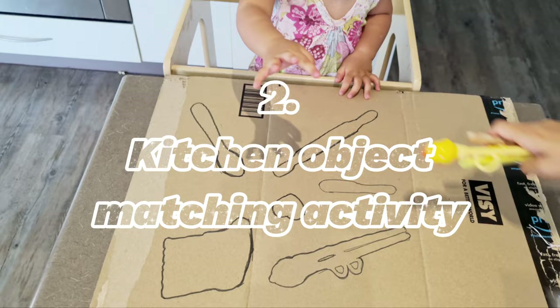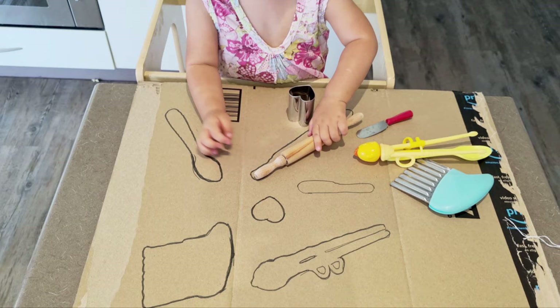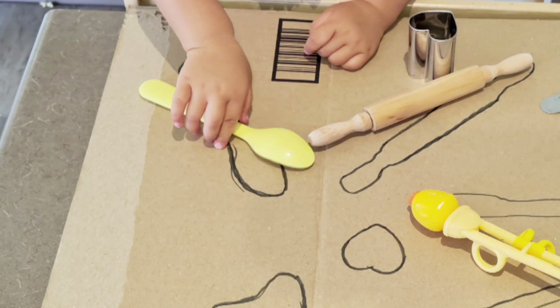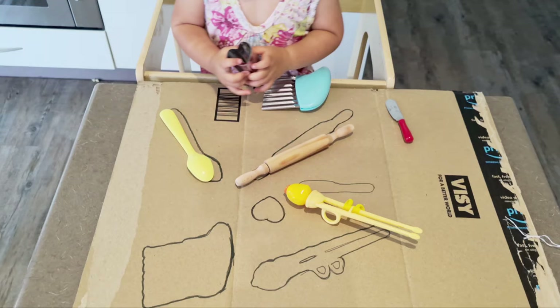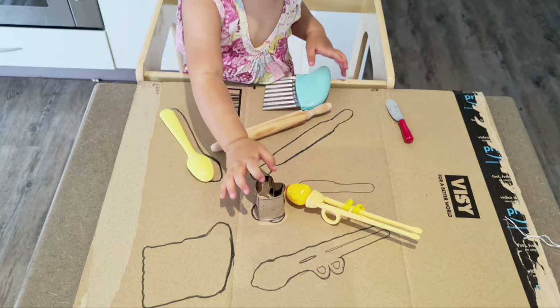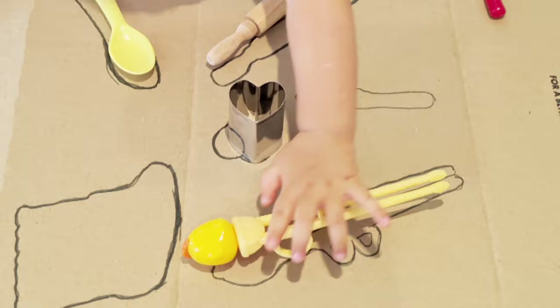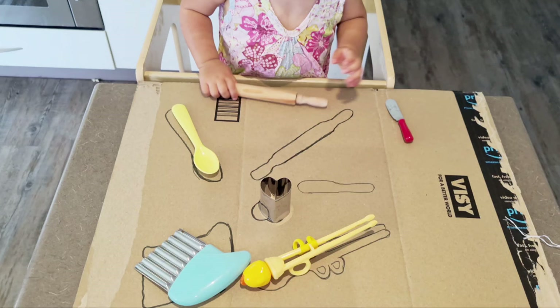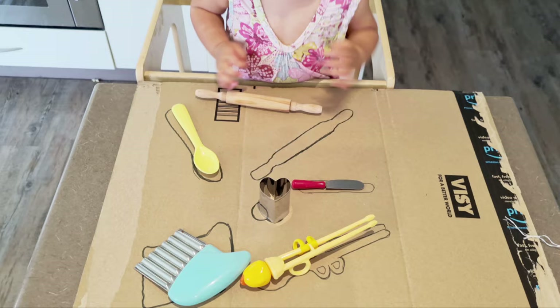The second activity is a kitchen object matching activity. I love this because it's really easy and quick to set up — you don't need printable cards or anything like that. Just grab whatever kitchen utensils your toddler is familiar with, about 5 to 10 items, draw the shapes of each item with a marker pen on a large piece of paper or cardboard box. This is a fun way to build vocabulary, concentration, visual discrimination, and cognitive development.